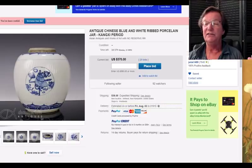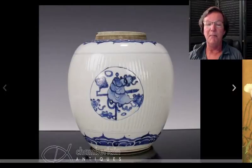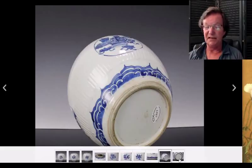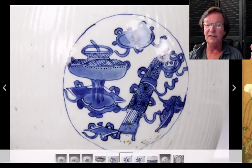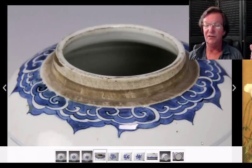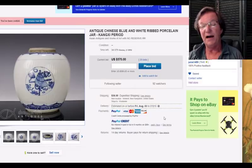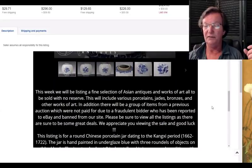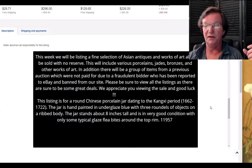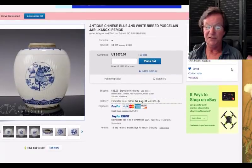Coming up this week — our friend Josh, seller name juice1499, has some things closing on Monday. Among them is this nice Kangxi pot. I really like this — very classic, that great Kangxi foot, unmistakable, beautifully done. You can notice there are even some little iron spot inclusions in the glaze. It's up to 570 and I suspect it'll blow through that and go a bit higher. As I recall, this was around eight inches tall.